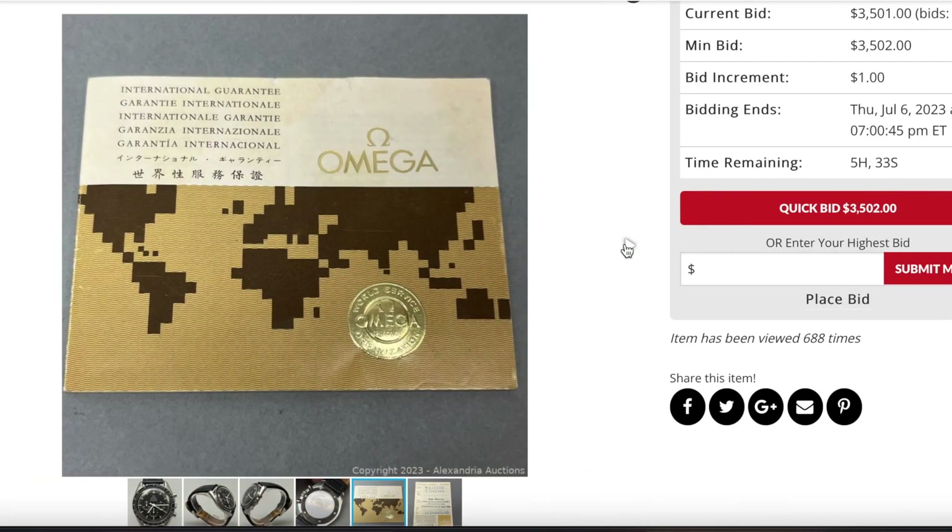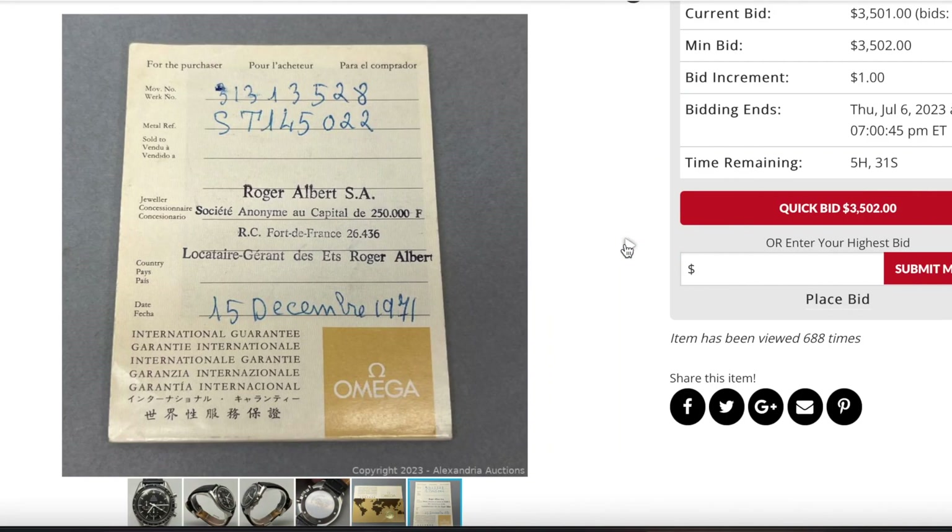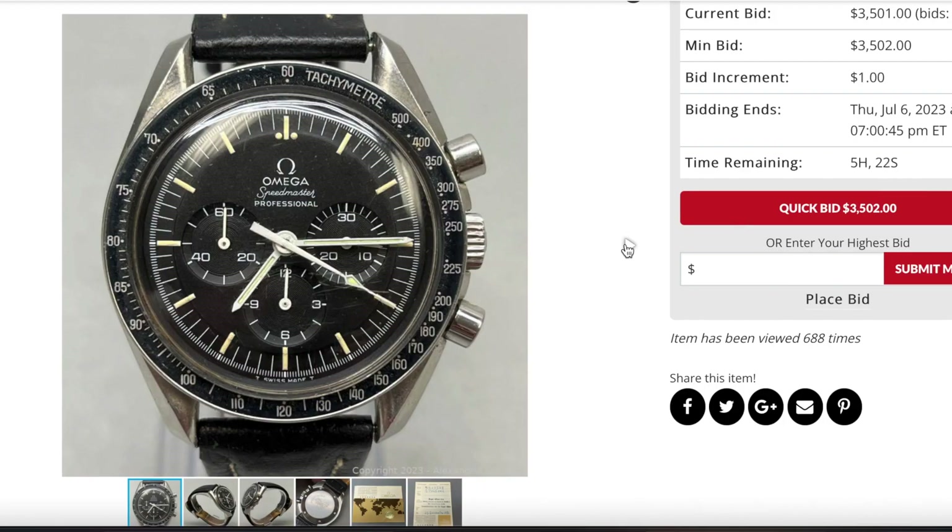We have the certificate where you can see the purchase date, which was December 15, 1971. When I see a purchase date like this, it leads me to think the production date was the year prior or sometimes two years earlier. Back then the hype probably wasn't to purchase the watch right off the shelf — it might sit for a year or two before someone would buy it.